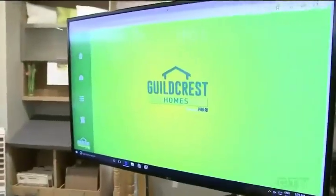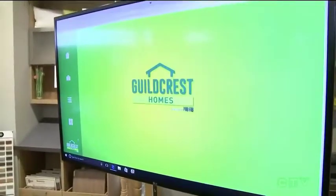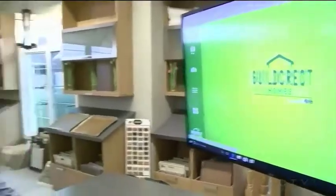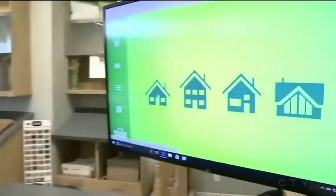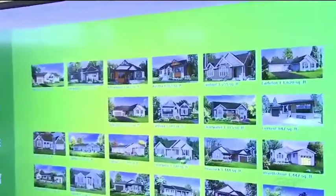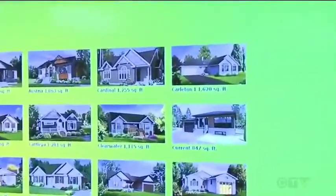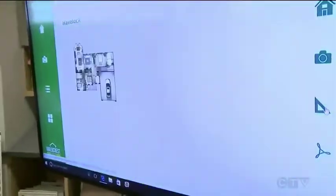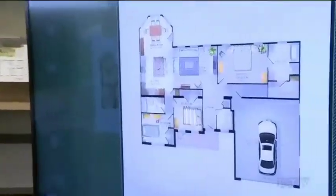One of the best things about the design center is that you can not only touch and feel all the different accents that make up your home — there's also an application that can walk you through what it could potentially look like. Any of our reps can bring you here, look at the app, and it starts by listening first. We talk to you and listen to what you're after. So let's say you want a bungalow — we choose the bungalow, and based on what you've told us about your family, we might suggest the Havelock model, bring you into the floor plan, and talk it through.